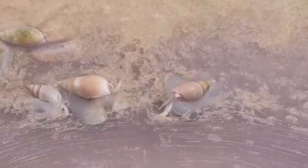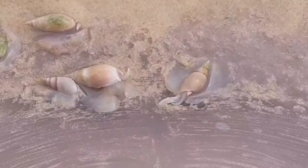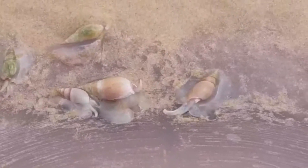It was so amazing to just watch these little snails feed on this massive, massive jellyfish.